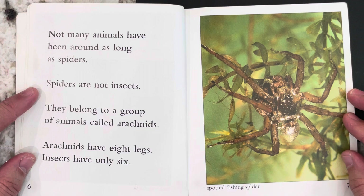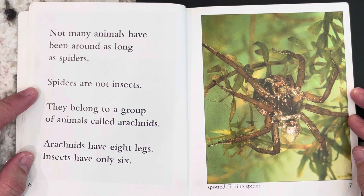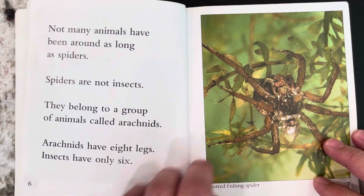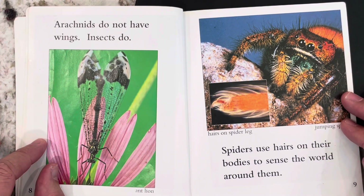Not many animals have been around as long as spiders. Spiders are not insects. They belong to a group of animals called arachnids. Arachnids have eight legs. Insects only have six. Arachnids do not have wings. Insects do. And this is a spotted fishing spider.